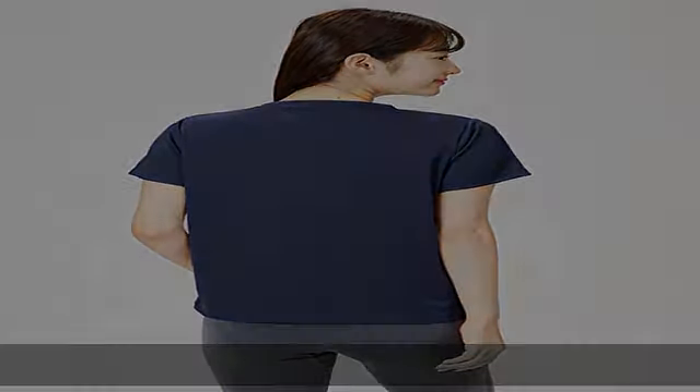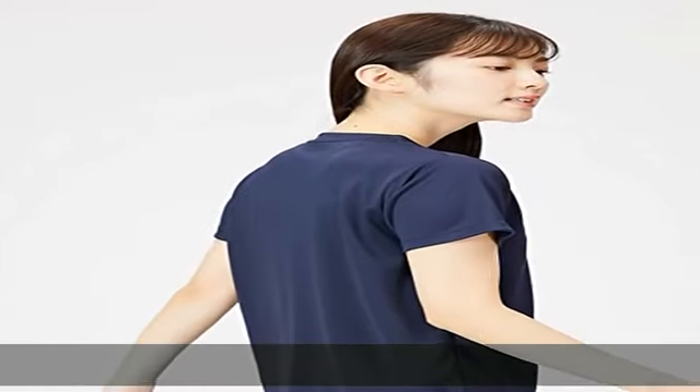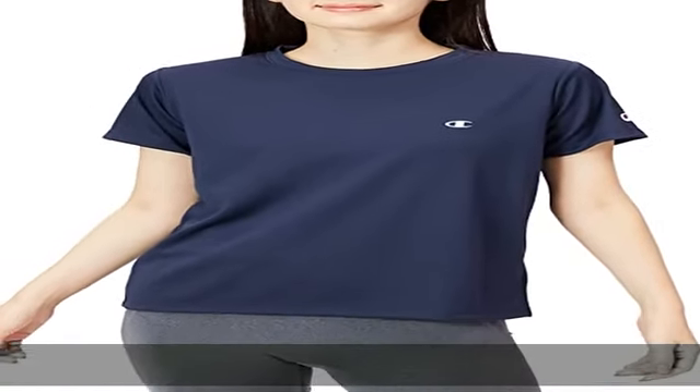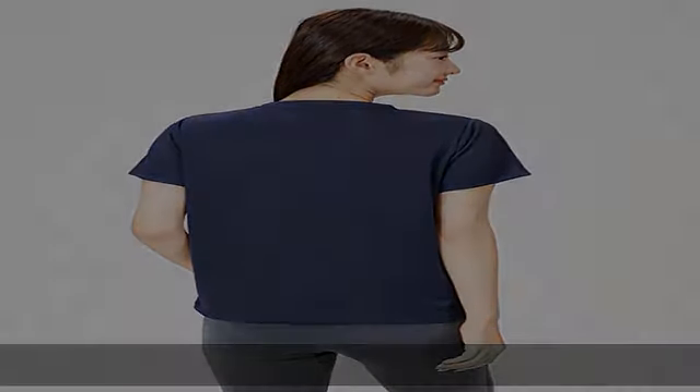Size M measurements: shoulder width 13.8 inches (35 centimeters), sleeve length 6.5 inches (16.5 centimeters), sleeve length from collar center 13.8 inches (35 centimeters), width 18.5 inches (47 centimeters), length 24 inches (61 centimeters).